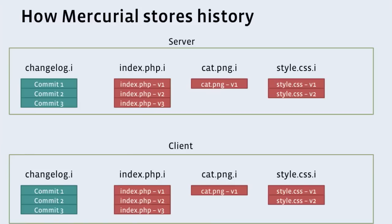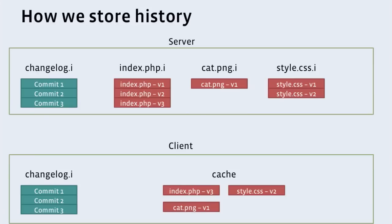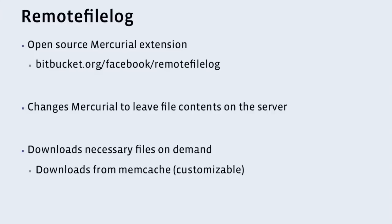So we thought, most users don't care about the history — they don't need the stuff that happened in 2008 or even a month ago. So we're just not going to download all that. At Facebook, how we clone now is we only download that change log — only the commit metadata. Then when a user checks out to a particular commit, we download exactly what they need. So in this case, if the user checked out to the latest commit, we only download the latest version of each of those files. This saves a lot of time and effort. The extension we use to do this is called remote file log. It's open source and on Bitbucket. What it does is change Mercurial to leave file contents on the server, download just the necessary files on demand, and it's customizable so you can download them from a different location — in our case, memcache. So we're able to use our existing scalable memcache infrastructure to house a lot of our source code.